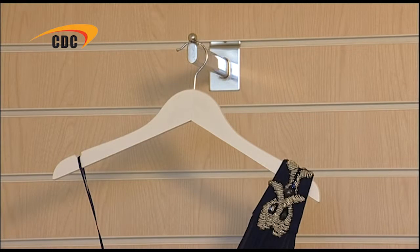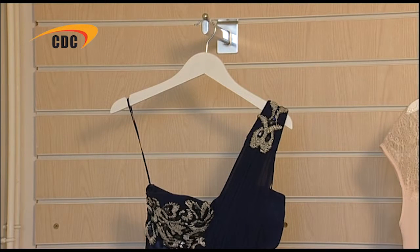At CDC, we stock seven different white wooden hangers. They are perfect for stores with light, crisp colour schemes. They are great for any fashion retailer who wants a neutral, understated backdrop to make their garments stand out.